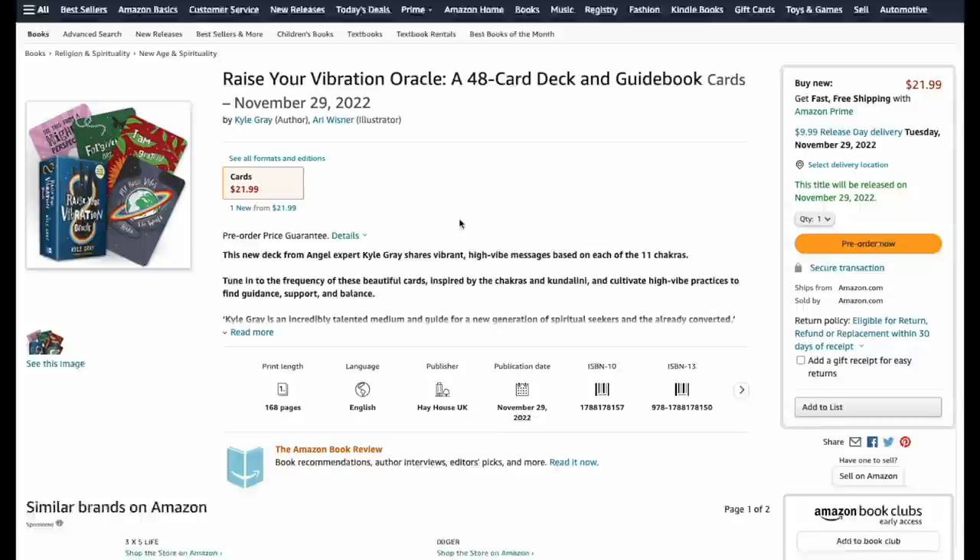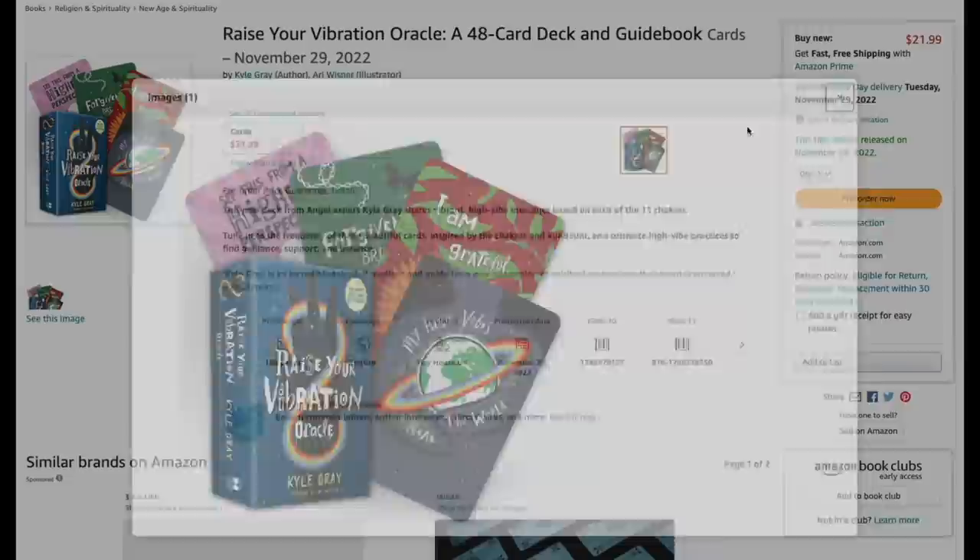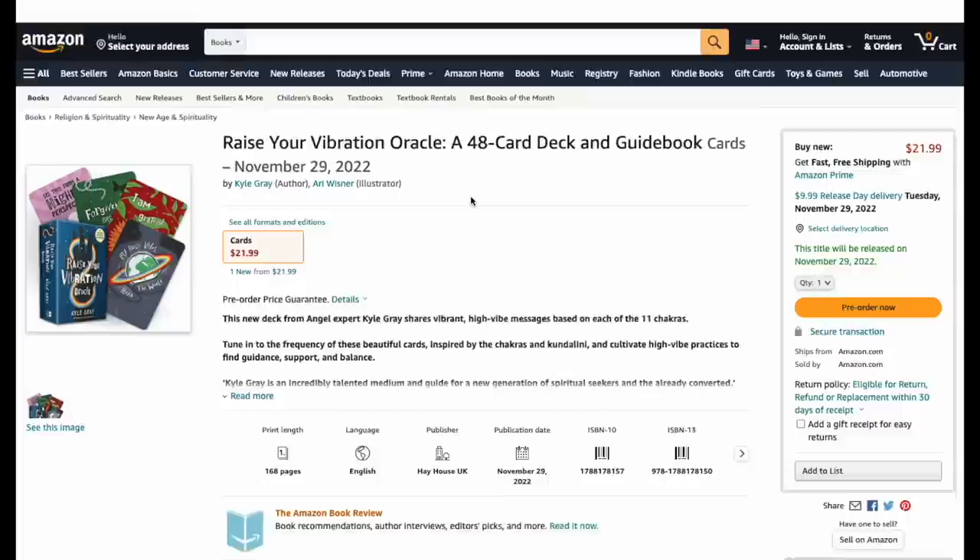Raise Your Vibration Oracle — 48 cards, cute illustrated keyword deck, kind of hugging the world with high vibes. For 20 bucks this seems very reasonable. Coming out in November — I can't wait to get this one.